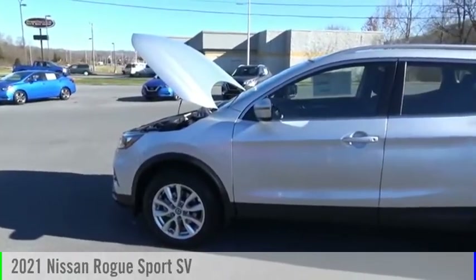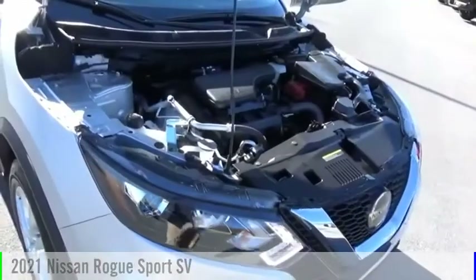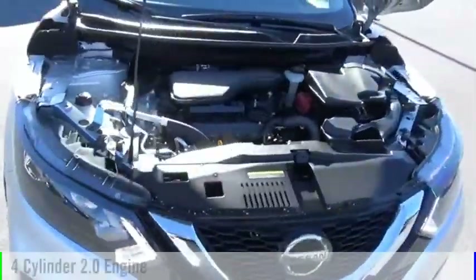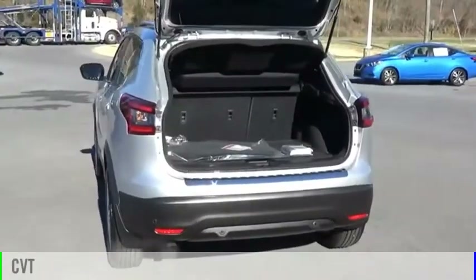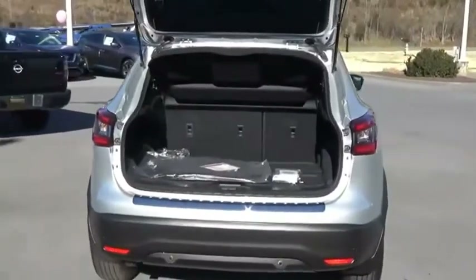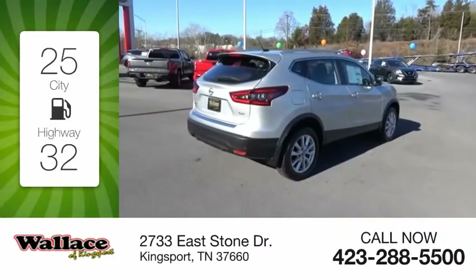We are pleased to show you the 2021 Rogue Sport. This vehicle is powered by a front-wheel drive, four-cylinder, 2.0-liter engine, and comes with a continuously variable transmission. Great fuel efficiency saves you money by requiring fewer trips to the gas station.